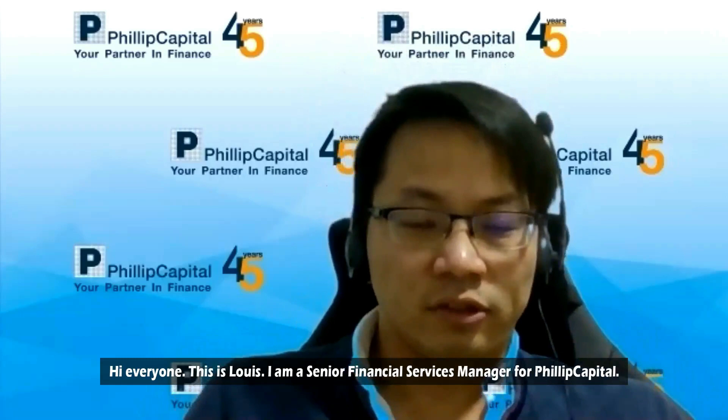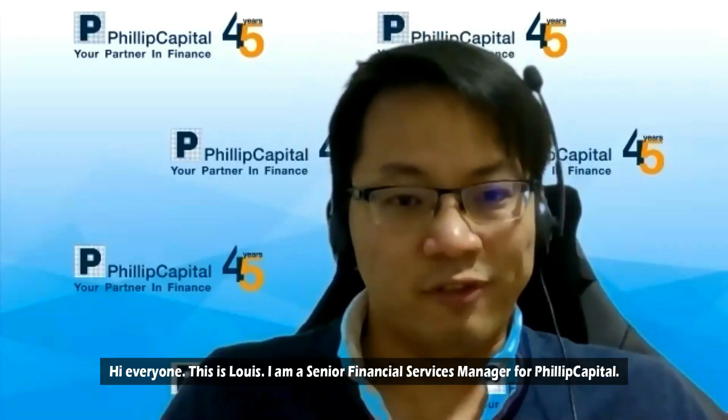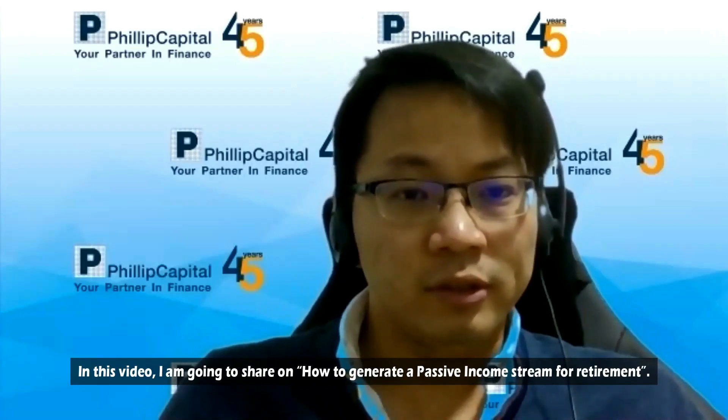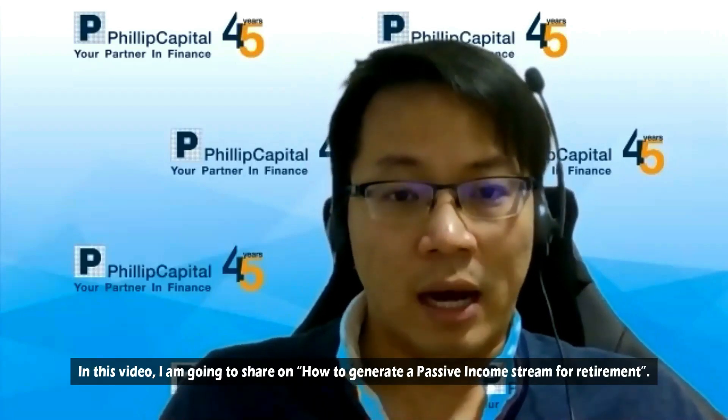Hi everyone, this is Louis. I'm a Senior Financial Services Manager from Phillips Securities. In this video, I'm going to share about how to generate passive income stream for retirement.